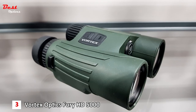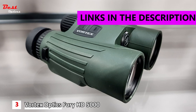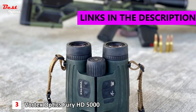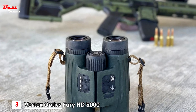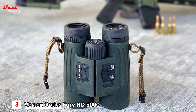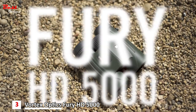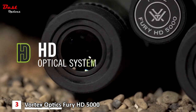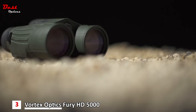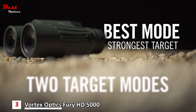Number 3: the Vortex Optics Fury HD 5000 10x42 laser rangefinder binoculars, available at a reasonable price of $1,200. With 10x magnification and 42mm objective lenses, it is an extremely effective angle-compensated laser rangefinder binocular intended for hunters, archers, and shooters. The primary HCD mode displays an angle-compensated distance ideal for the majority of hunters and shooters with either rifle or bow.